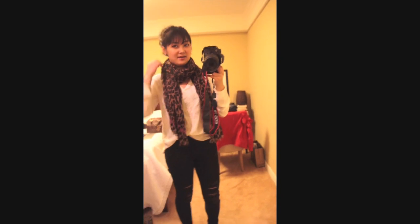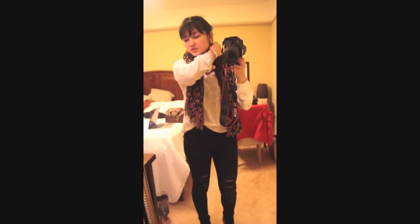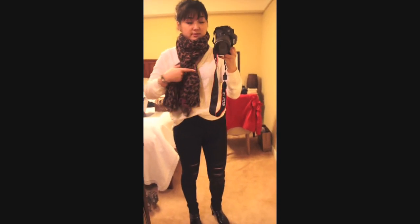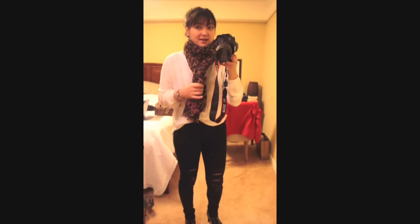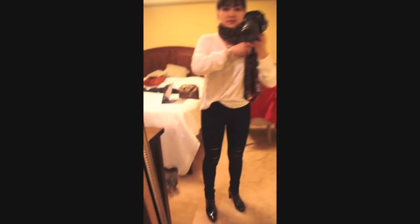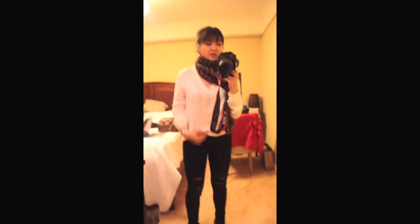I'm wearing my Louis Vuitton leopard print scarf which I really love. I've been wearing it almost every single day this winter, so it was really worth the money. The top I'm wearing is just a v-neck top — very simple, very elegant — with these flower prints on the surface of the shirt, which I really love.